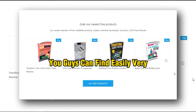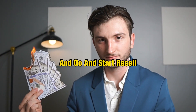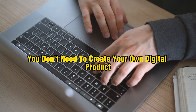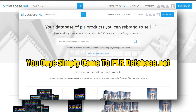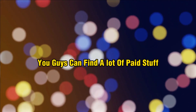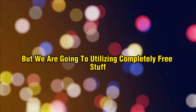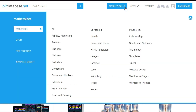On this website you can find very good quality digital products. All you need to do is simply buy these products and resell them — you don't need to create your own digital product. First, go to PLRdatabase.net and create a completely free account. Once your account is created, click on the marketplace.